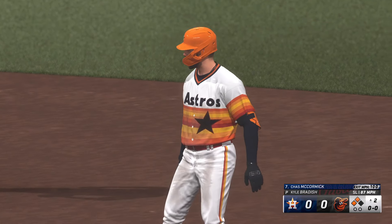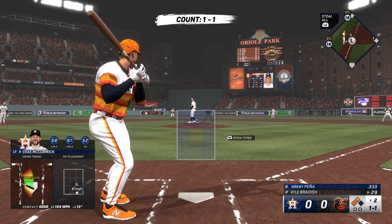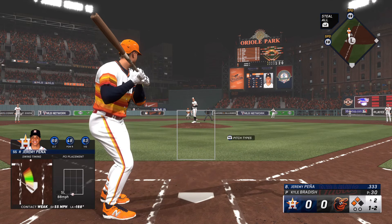Everything came together for him. He really shot that one down the right field line and somehow found a way to keep it from slicing foul. One thing that was great about the approach is his head was down all the way through the pitch, and that's how you do it.